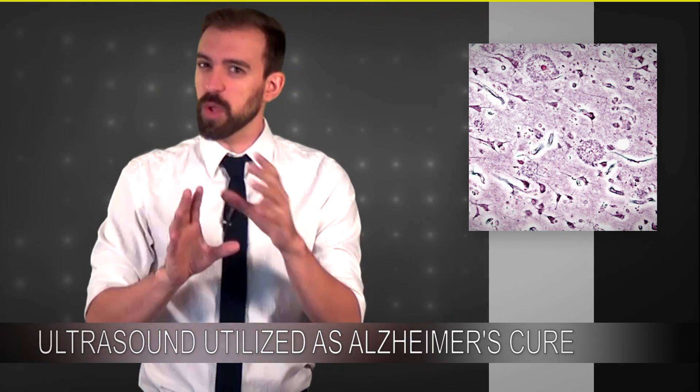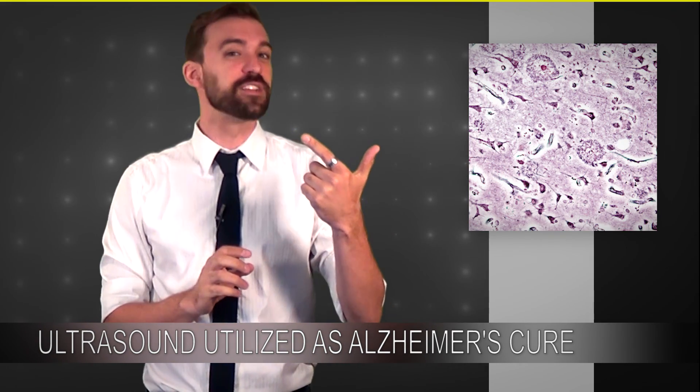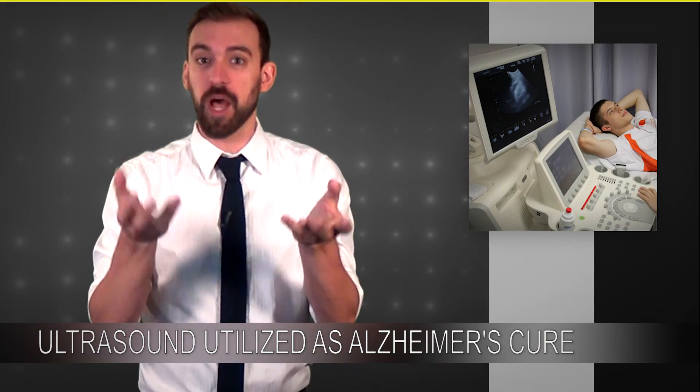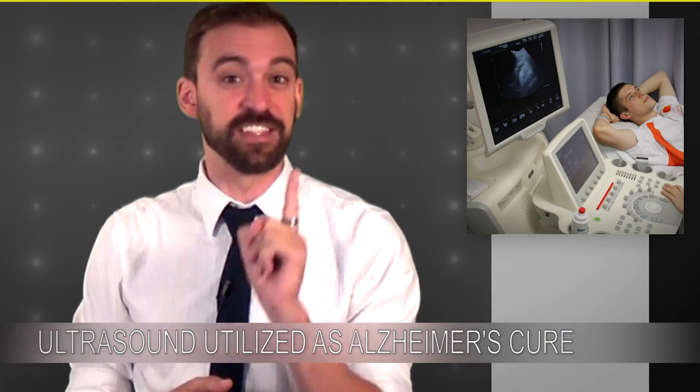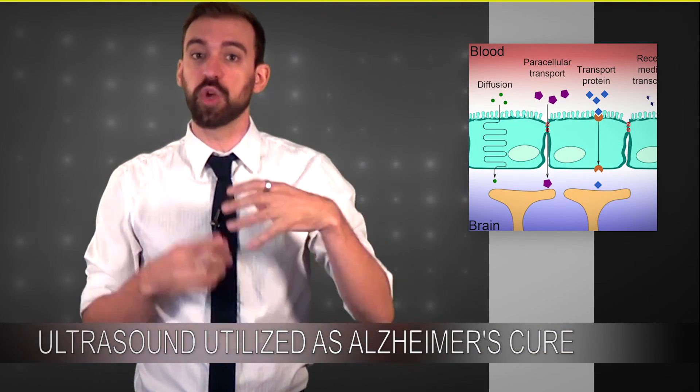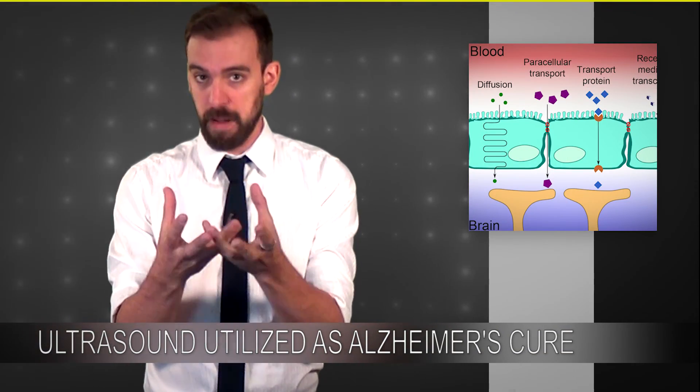I just want to take a second here, because as we were studying this story, we assumed that what the Queensland Brain Institute did was create a way to have the ultrasound break up the plaque. But that's actually not the case — it's way more interesting than that. What they actually do is send focused ultrasound into the brain to open up what is called the blood-brain barrier.